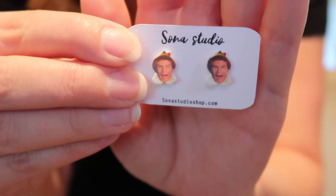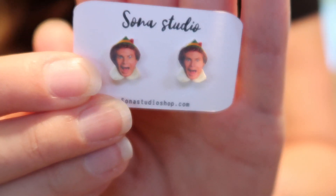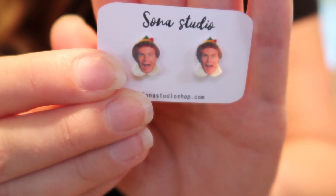Which leads me to my last two pairs. Look — it's Buddy the Elf! Buddy the Elf, what's your favorite color? I love these so much. Elf is definitely a favorite of mine that I have to watch every single Christmas.